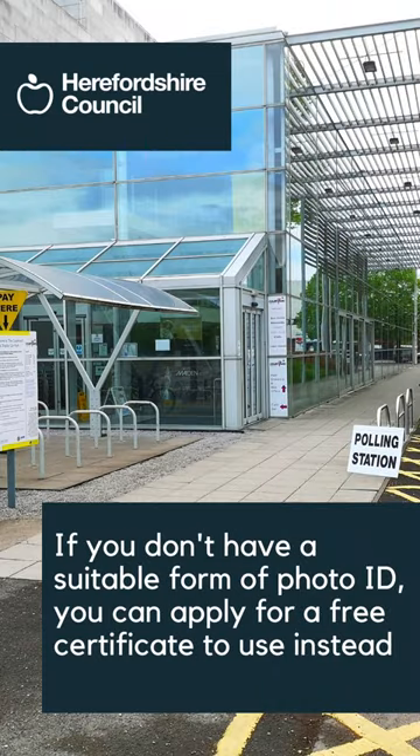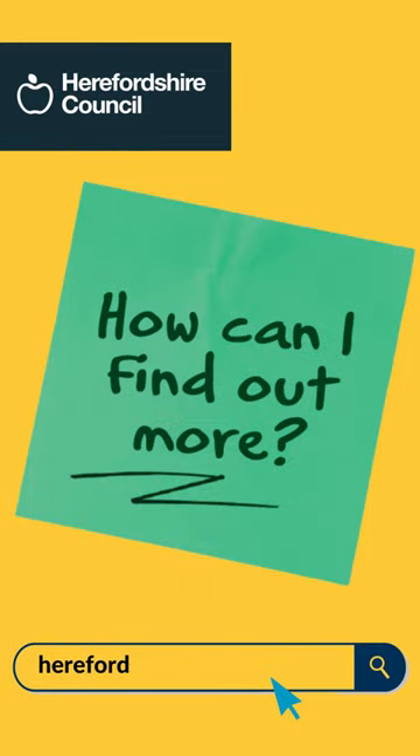If you don't have a suitable form of photo ID, you can apply for a free certificate to use instead. How can I find out more? Visit herefordshire.gov.uk/voter-ID.